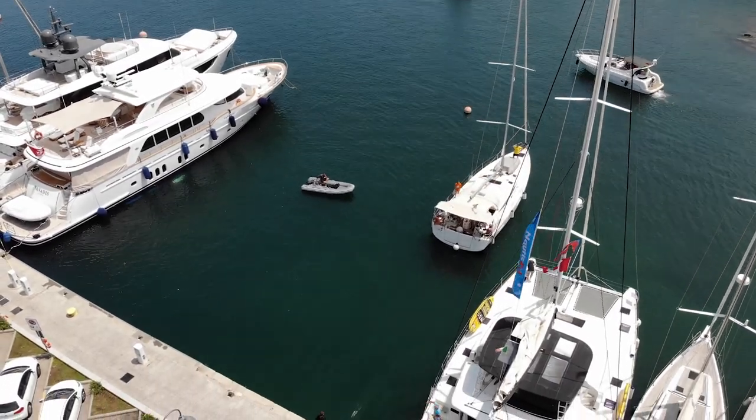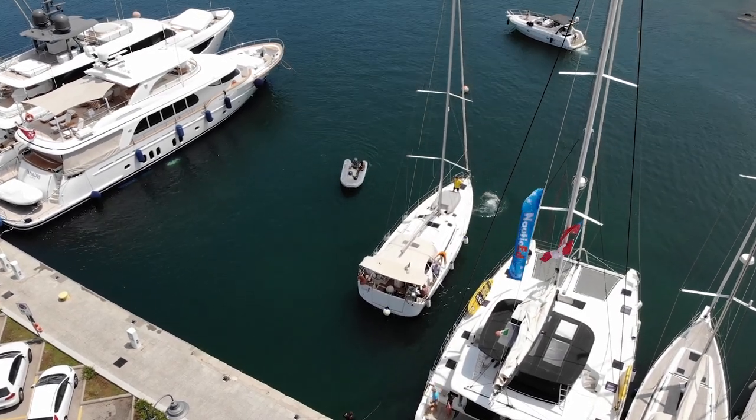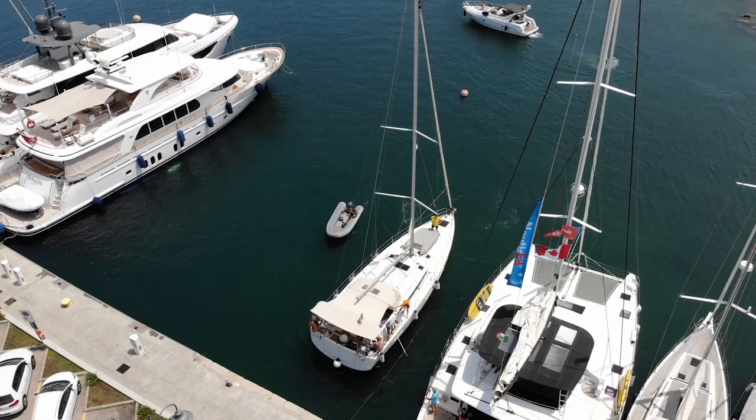I'm not picking on the Mediterranean, but there's so much docking because you want to go to the marinas and the little villages and enjoy the culture there.